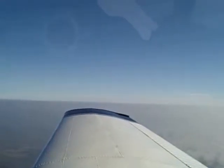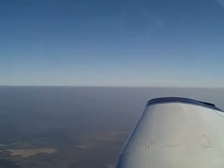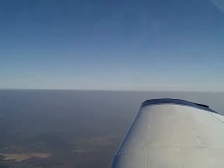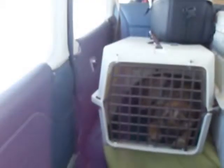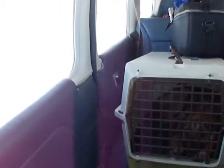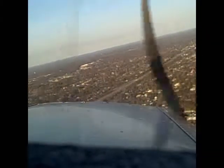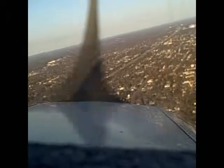Dover approach, Warrior 838 Delta Hotel with you, 4,600, climbing 5,000. Warrior 838 Delta Hotel, squawk 3029. Airport is in sight, 8 Delta Hotel.